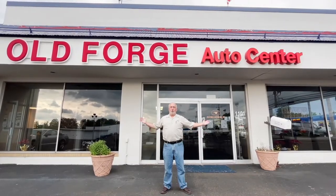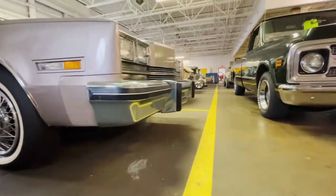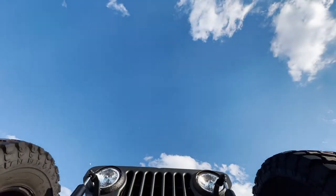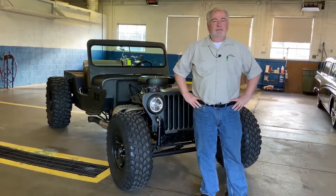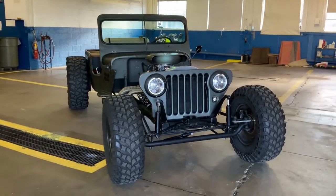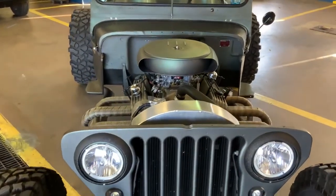Hello, I'm Friendly Wayne and this is Old Forge Motorcars. Welcome back to Old Forge Motorcars and today we're looking at this 1947 Jeep flat rod rock crawler hill climber, whatever you want to call it.